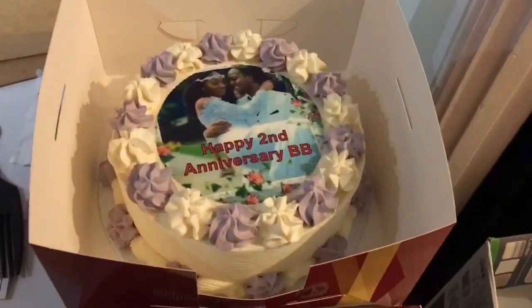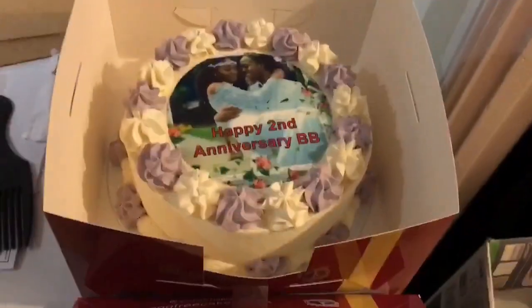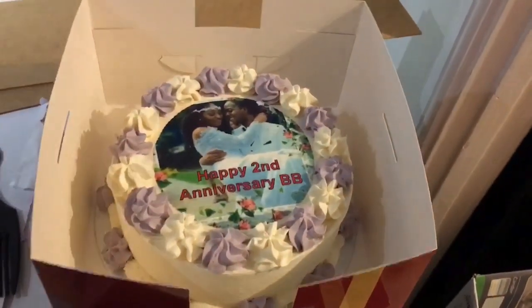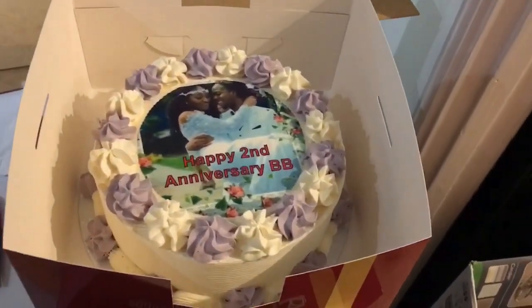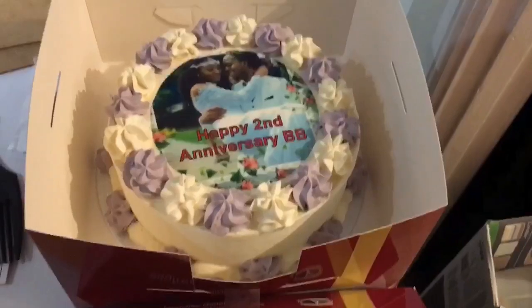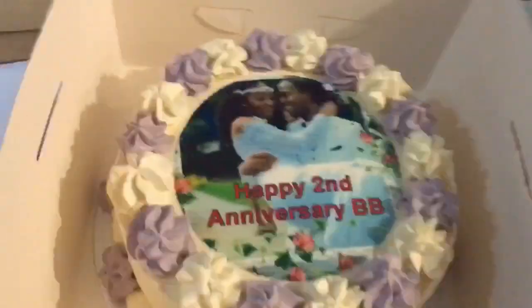So we got a cake and yeah, hope you guys enjoy the mini empty apartment tour. This is the cake for our anniversary — we moved in literally on our anniversary, which is today. But by the time you see this video it'll have passed. Yeah, that's us on our wedding day.